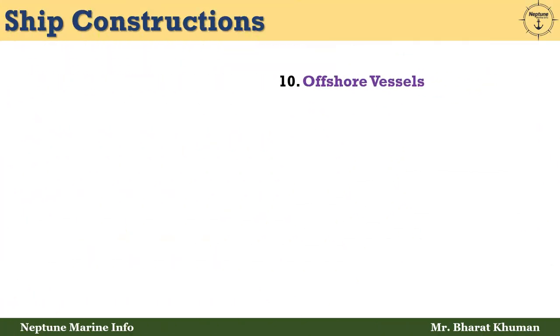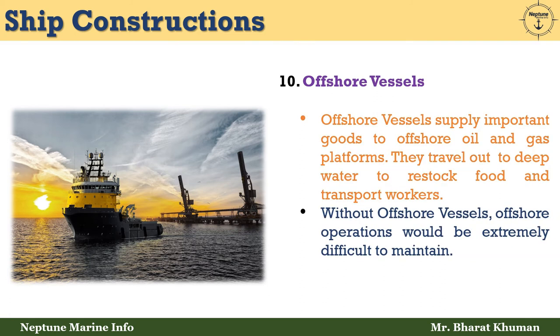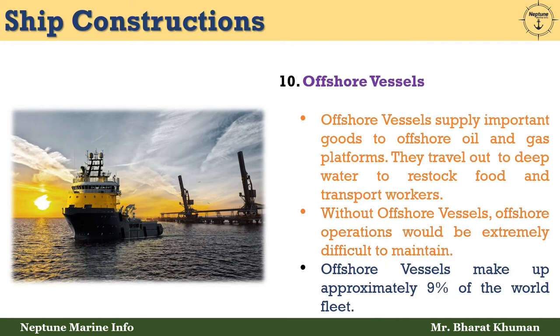The tenth type is offshore vessels. Offshore vessels supply important goods to offshore oil and gas platforms. They travel out to deep water to restock food and transport workers. Without offshore vessels, offshore operations would be extremely difficult to maintain. Offshore vessels make up approximately 9% of the world fleet.